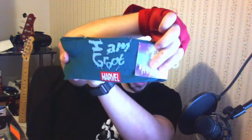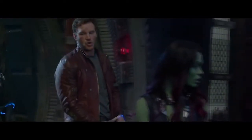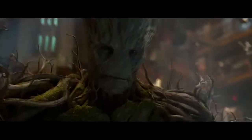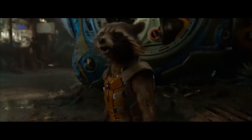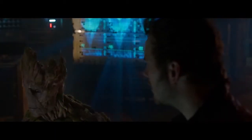I have Groot socks, and they even say 'I am Groot.' I don't... I am Groot. That's just as fascinating as the first 89 times you told me that. I am Groot. That is freaking cool. We're going to Groot somebody in the head.